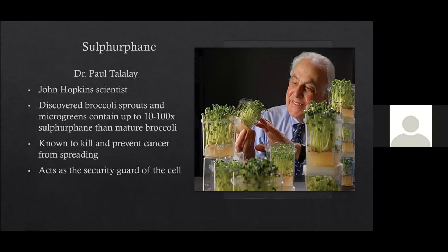Dr. Paul Talalay, a Johns Hopkins scientist, discovered that broccoli sprouts and microgreens contain up to 10 to 100 times more sulforaphane than mature broccoli. Sulforaphane is an antioxidant found to be very potent in killing and preventing cancer from spreading — it basically acts as a security guard for your cells, protecting them from free radicals. Your cells are exposed to free radicals up to 40,000 times a day. The great thing about sulforaphane is that when you crush it or blend it, you're actually compounding its effects — increasing it even more.